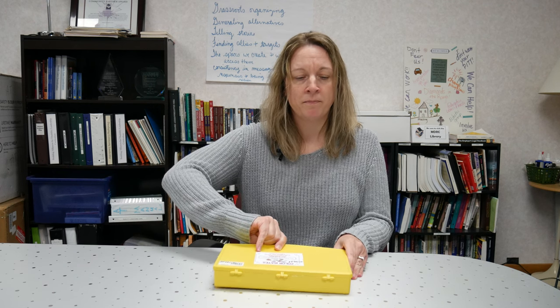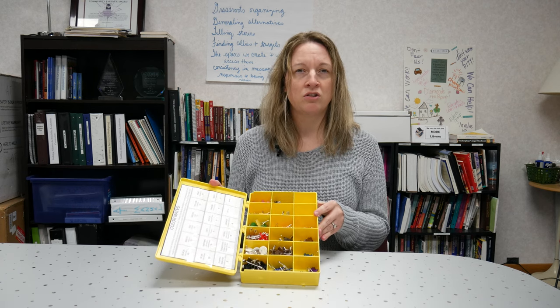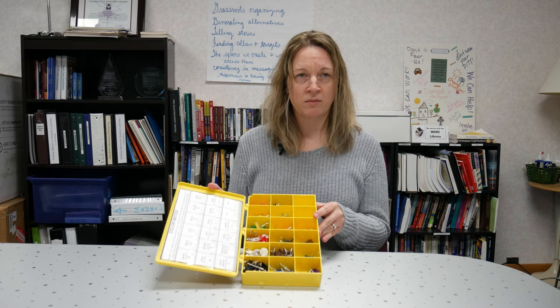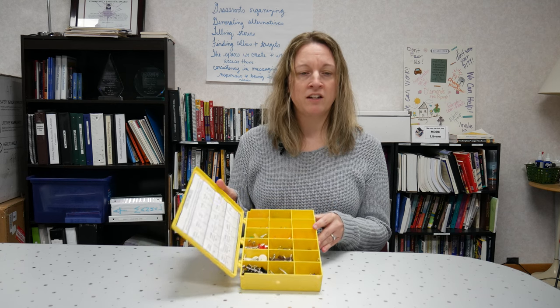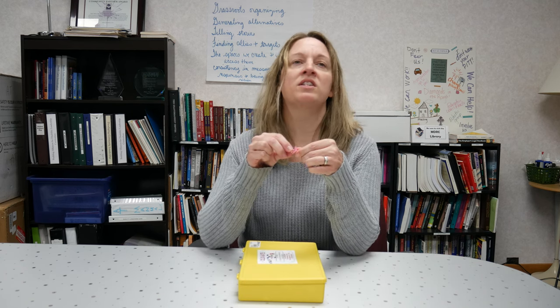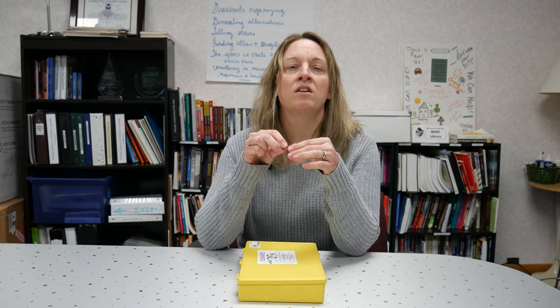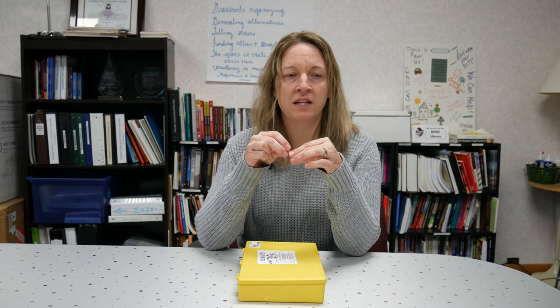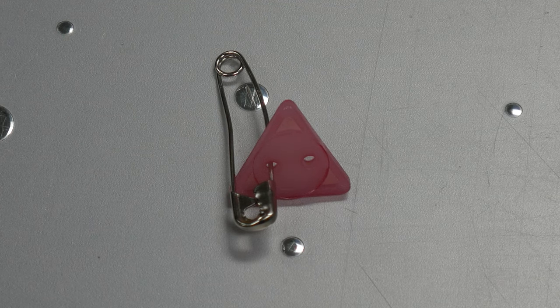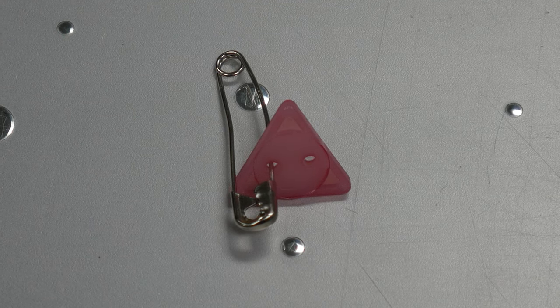It comes in almost like a beading box. You open up the lid here and it's sectioned into having different shapes and things in each compartment. As I'm holding these up — this one is a safety pin with a triangular identifier on it.